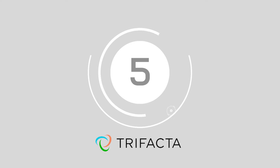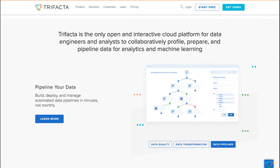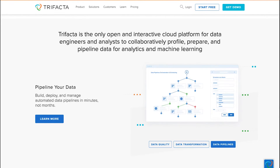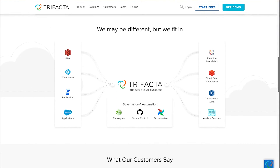Halfway there, at number 5, we have TriFactor. TriFactor allows engineers and analysts in the data landscape to work together to profile, manage and pipeline data for machine learning and analytical projects. The extensive cloud-based environment makes it easy to profile your data, instantly exploring and assessing the quality of any data asset in your environment.